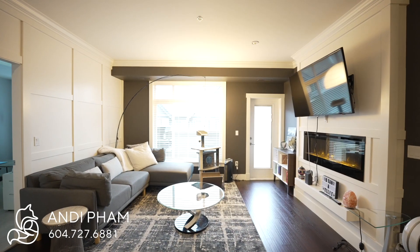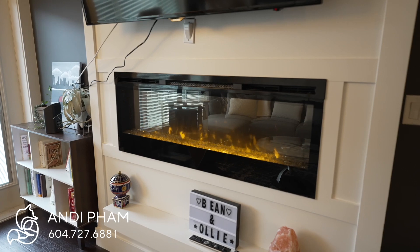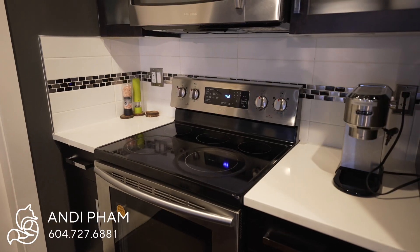This condo is just under 1,000 square feet with a large living room complete with an electric fireplace. This modern kitchen comes with a pantry for storage as well as full stainless steel appliances.